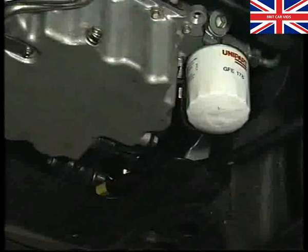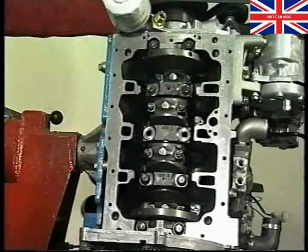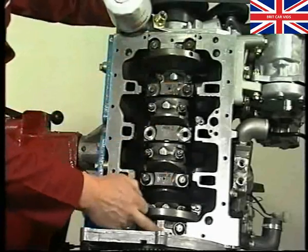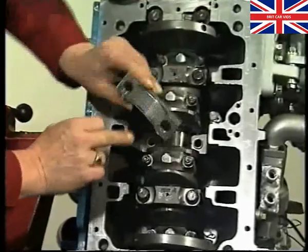As we said before, the cylinder block is cast iron, and the alloy sump incorporates a location for a torque rod. With the sump off, you can see the conventional layout. The five-main bearing crankshaft has its end float controlled by thrust washers in the centre main bearing.